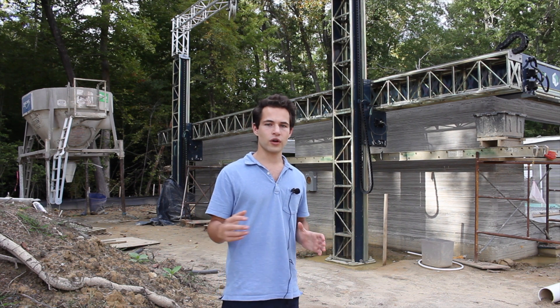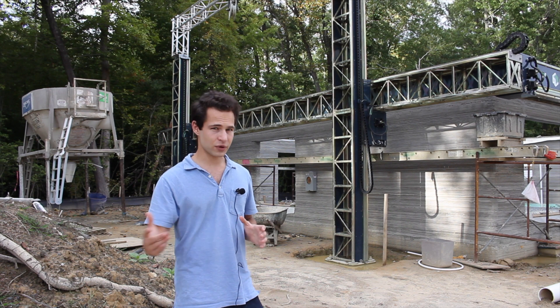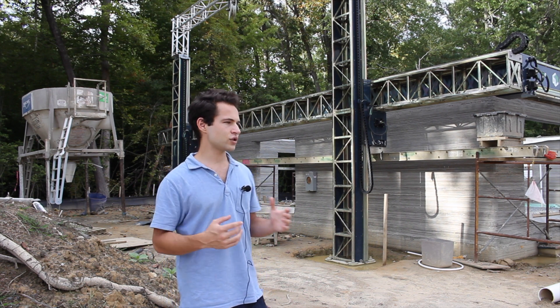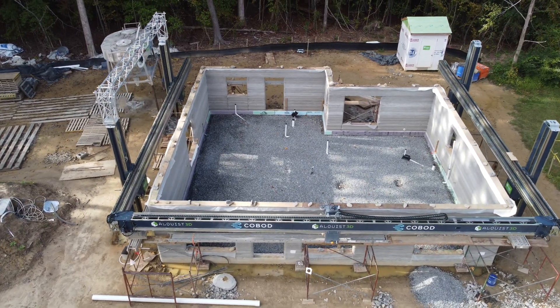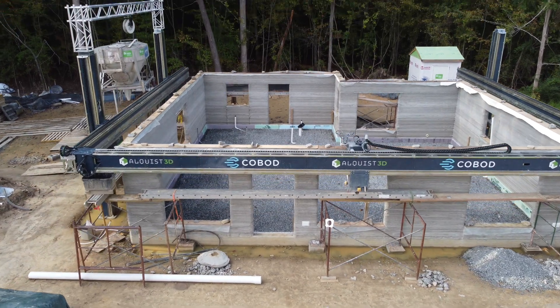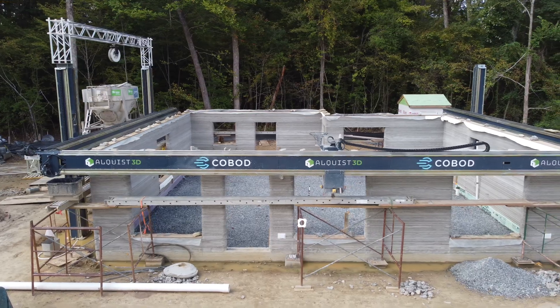Moving forward, they're going to continue to see improvements — maybe 10% at a time, then 5% at a time after that — and eventually the changes will become so incremental you might not notice the difference from one house to the next. But it's really this learning curve that's required for this industry to scale up into something that could truly become meaningful worldwide.